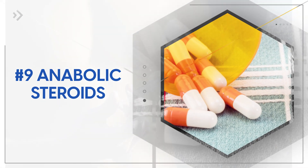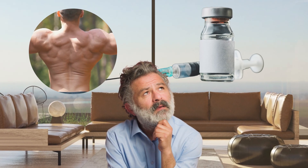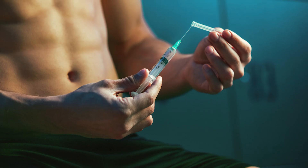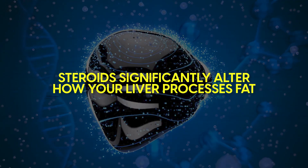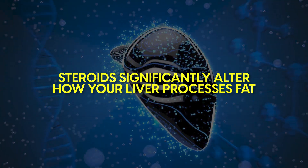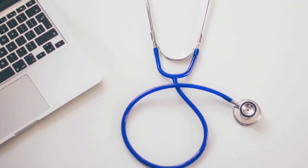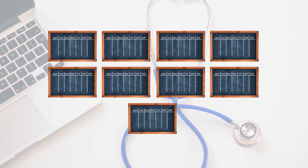First, let's talk about anabolic steroids. When most people think about anabolic steroids, they think of bodybuilders trying to shortcut their muscle gains, but these powerful substances can do serious harm. Steroids significantly alter how your liver processes fat, skyrocketing triglyceride levels. Studies show these changes can happen quickly — within just 9 weeks of starting them.